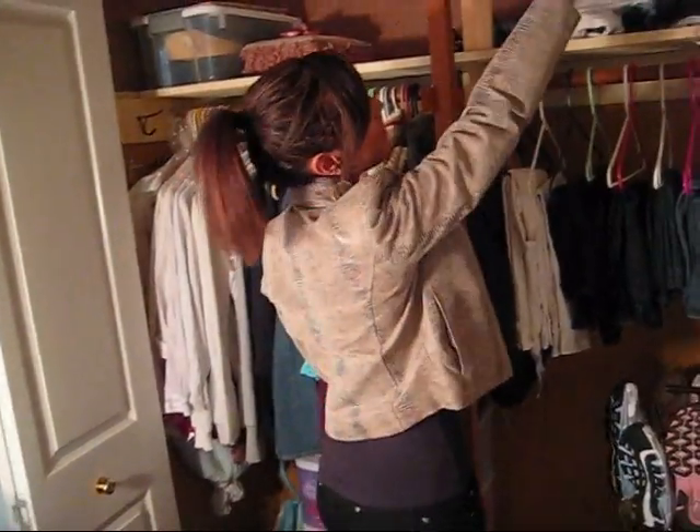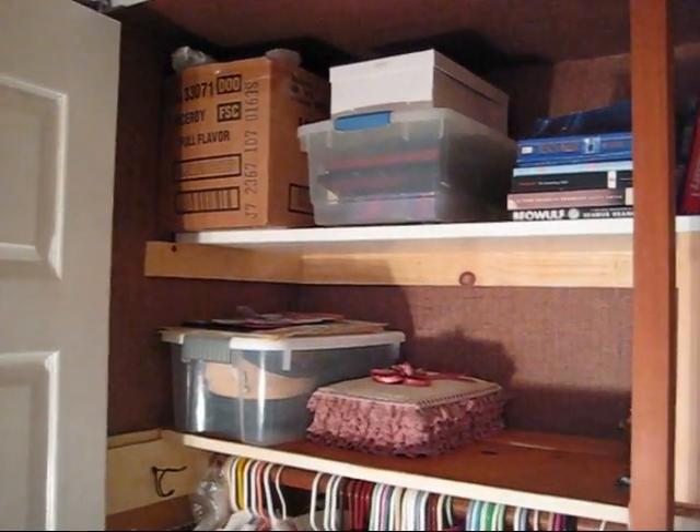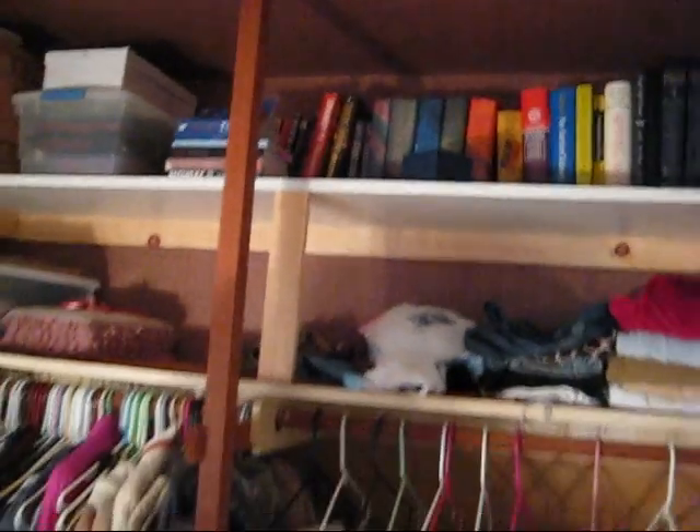Up here is where I keep all of my books — I have a pretty big collection. I also put photo albums and more sentimental stuff. I organize them from smallest to tallest, from Harry Potter books to volume libraries.